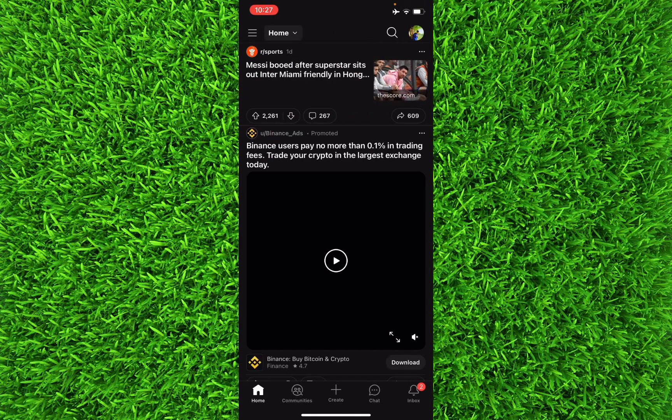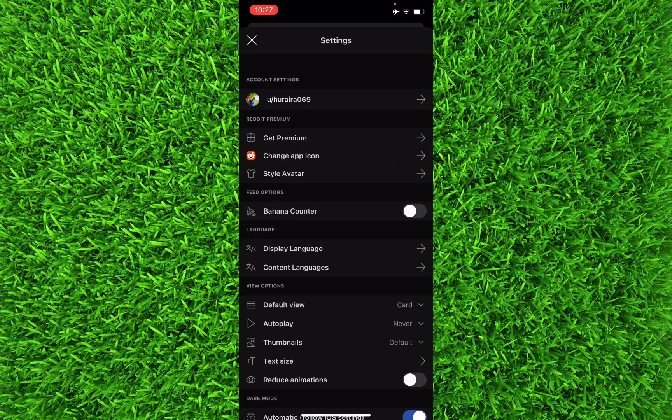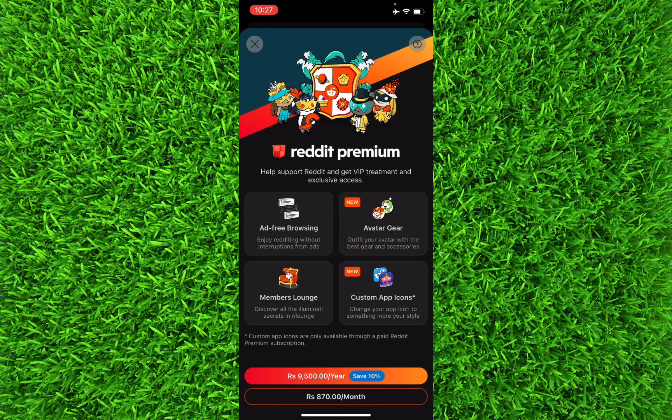Once you're on this page, just before your profile, there is an option of 'Get Premium'. Tap on it and you'll be taken to the Reddit Premium page. It will provide you four additional features: ad-free browsing, avatar gear, members lounge, and custom app icons.